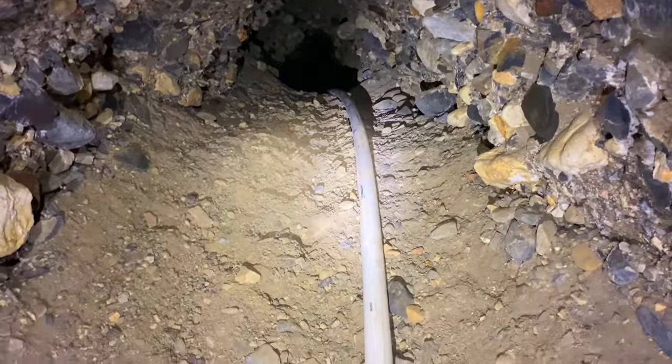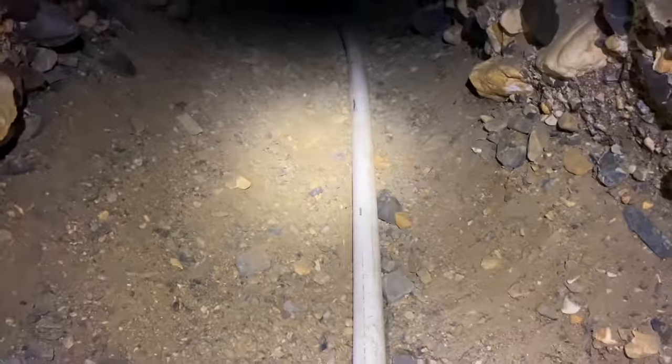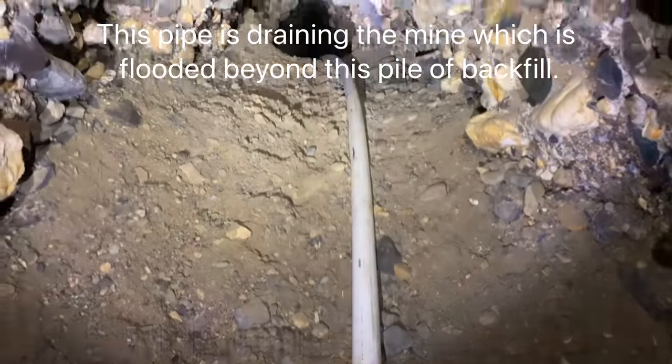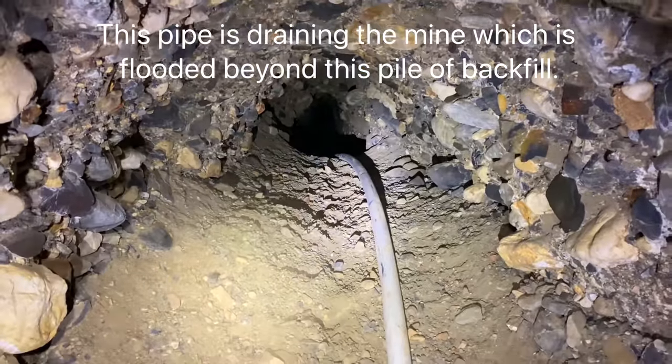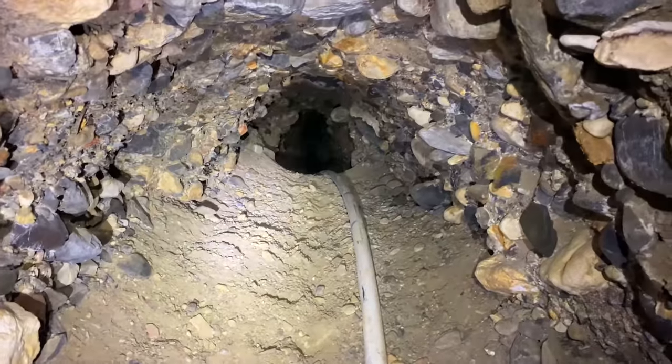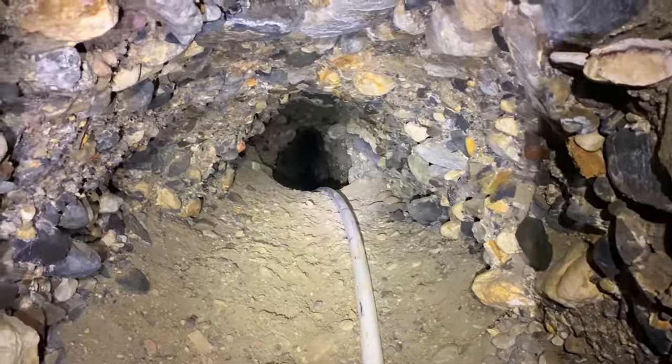You can hear the water running through this pipe. It might be flooded back here behind this collapse — this collapse is acting like a dam. I do see some water, but let me check it out.